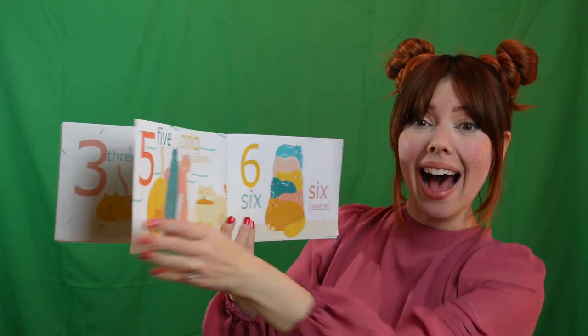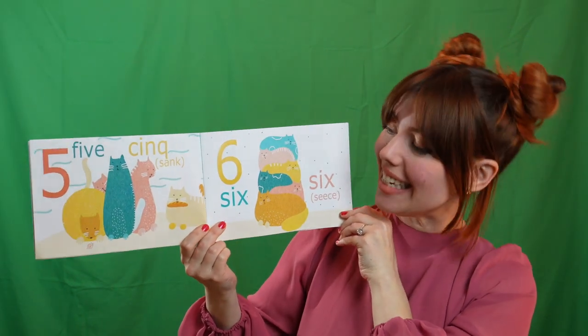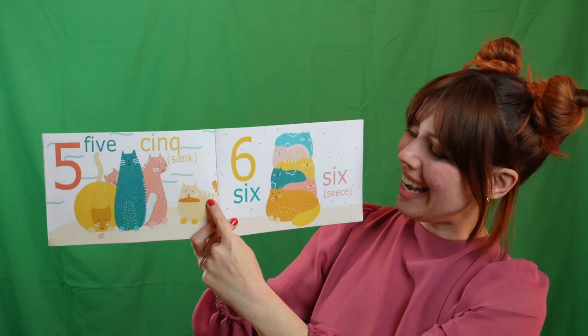Cinq. Five. Can you say cinq? Nice. Let's count them. Un. Deux. Trois. Quatre. Cinq.